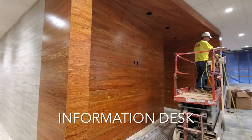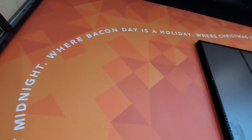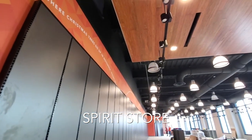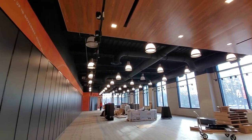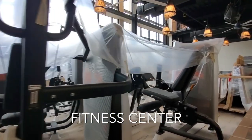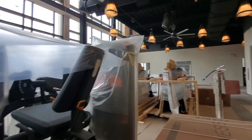Also on the first floor, the information desk is taking shape and looking great, and perhaps the room closest to completion is the Spirit Store. Across the Great Hall from the Spirit Store, workout equipment has been moved into the two-story fitness center. Though the equipment is still under wraps, we saw several treadmills, ellipticals, and weight machines bearing the camel logo throughout the area.